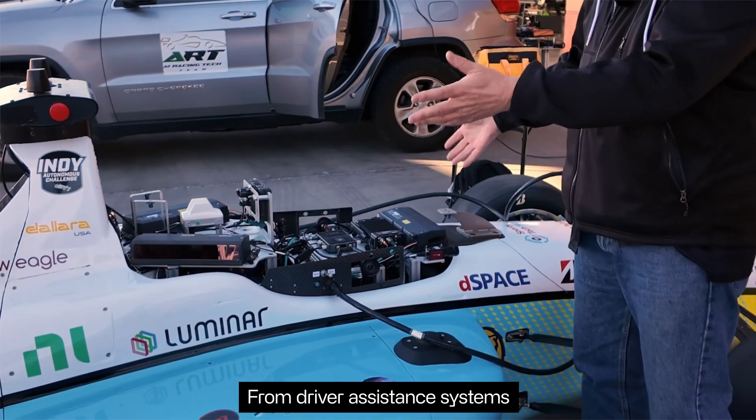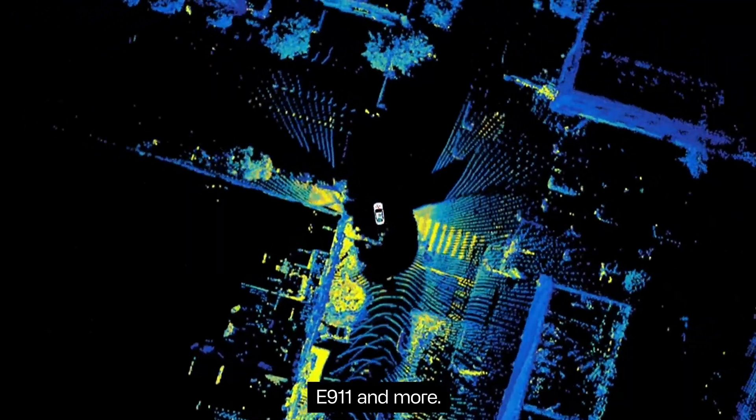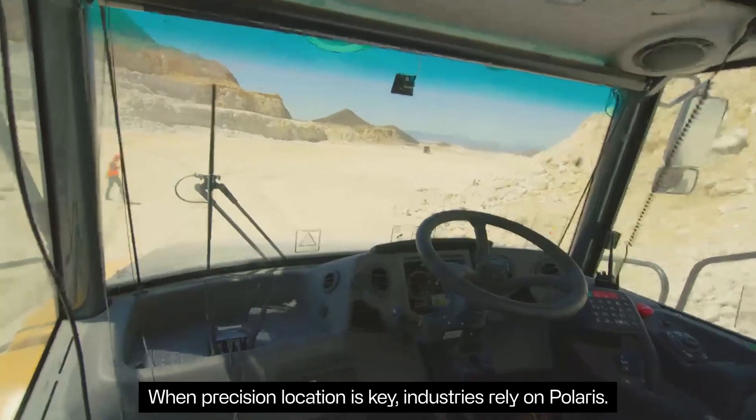From driver assistance systems and precision agriculture, drone mapping, robotics, E911, and more — when precision location is key, industries rely on Polaris.